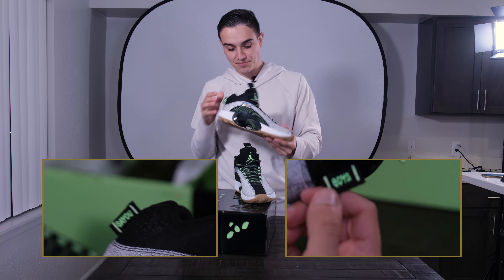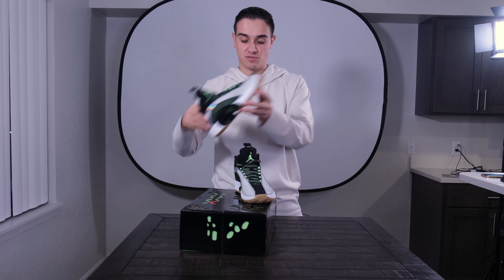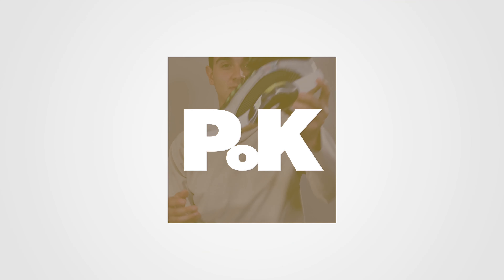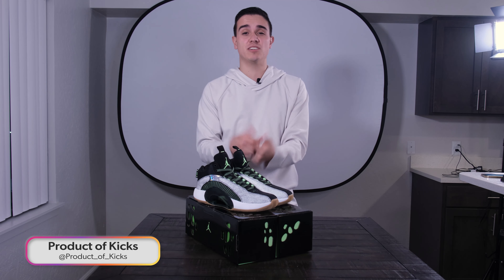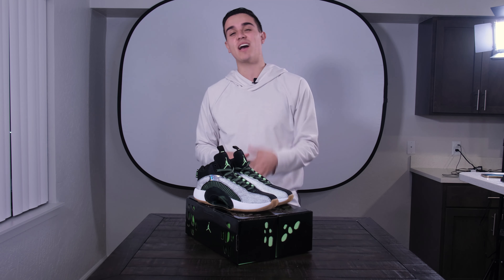Overall I'm a huge fan of the Air Jordan 35s and this model — these are the Air Jordan 35 Bayou Boys. Let me know in the comments what you think. You can also find me on Instagram and Twitter at Product of Kicks. Remember to like, comment, share, and subscribe, ding that little bell, share with your friends, and I'll see you guys next week.